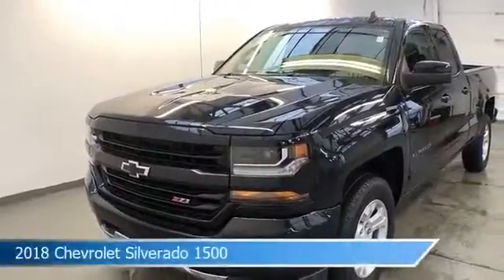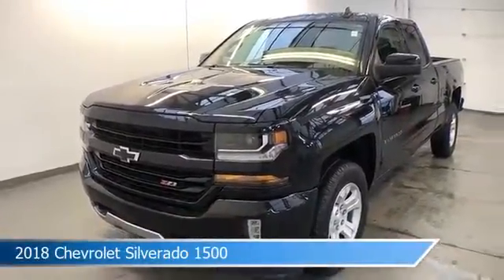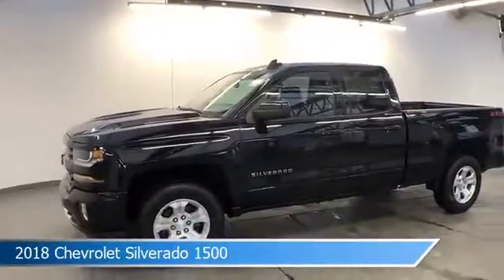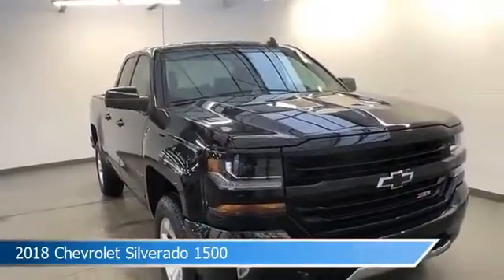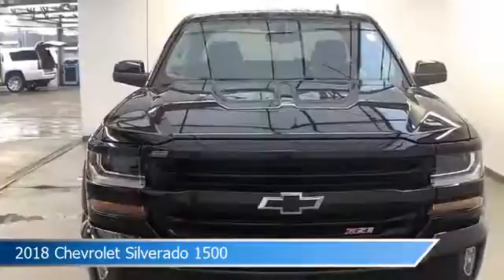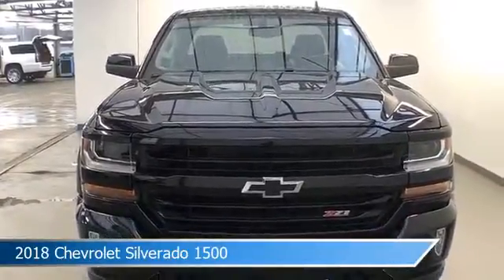Take a look at this 2018 Chevrolet Silverado 1500. Equipped with a 6-speed automatic electronic with overdrive transmission in black. This car comes with some great features including anti-lock brakes, power windows, backup camera, Bluetooth and more. Come in and check it out today.